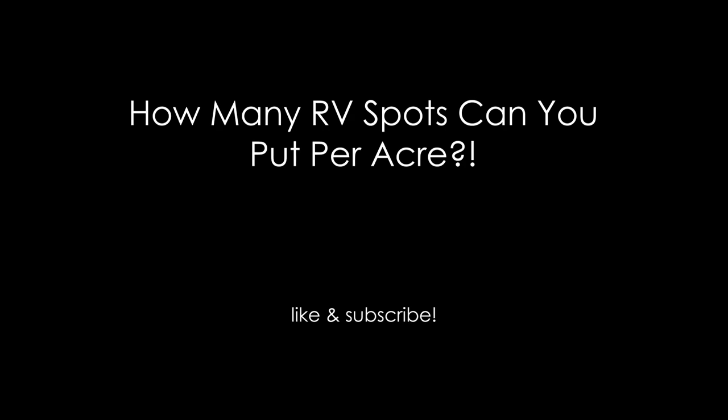What's up YouTube? Thanks for tuning into this video. In this video, we're talking about how many RV spots can you put per acre. How many RV spots can you put per acre? That varies depending on where you are, what you're planning to do, etc., but in general terms, I found that with all the space and everything, 10 to 15 lots per acre is probably the maximum that you can get.